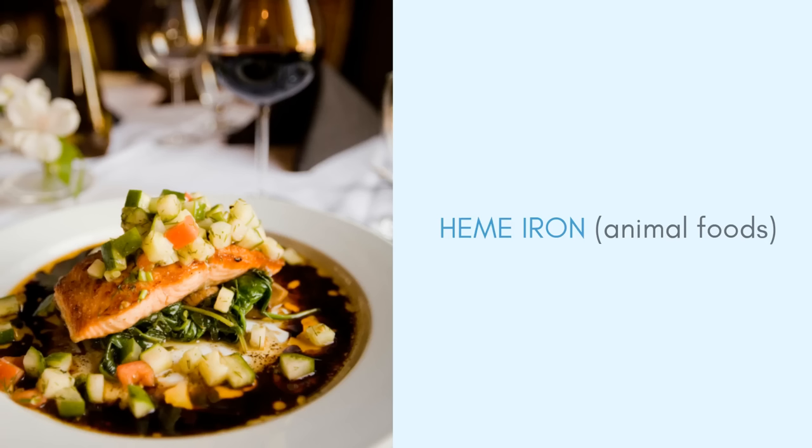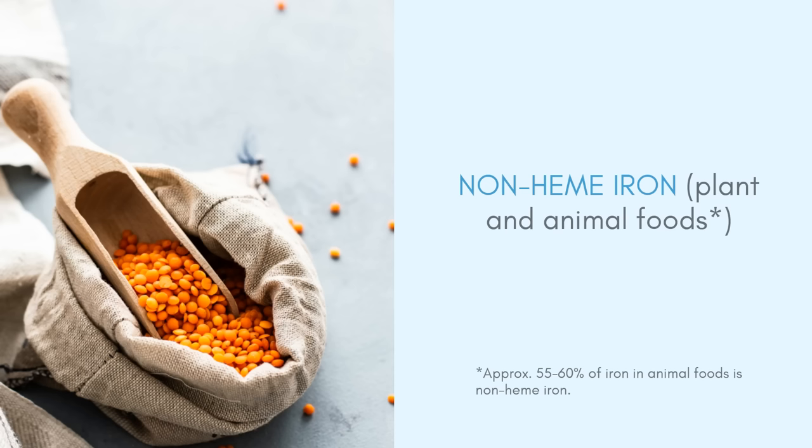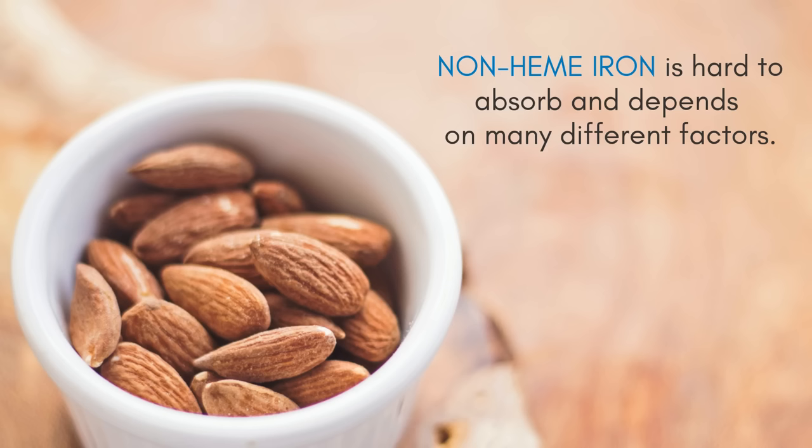Before we move on to the next tip, I need to mention that there are two different kinds of iron in our foods. There's heme iron that's found in animal foods, and then there's non-heme iron that's found in plant foods as well as animal foods. Heme iron is generally better absorbed, and non-heme iron is a little harder to absorb. There are things you can do to boost the absorption of non-heme iron, and that's what I'm going to discuss in the rest of the video.